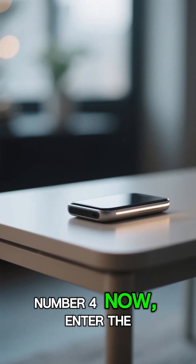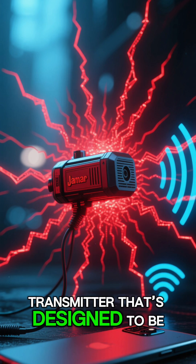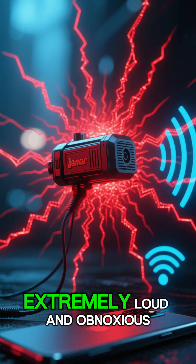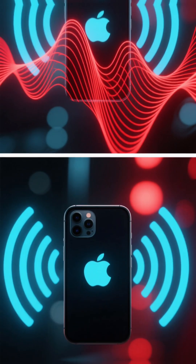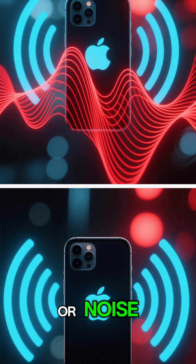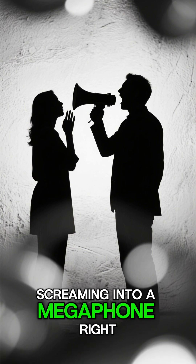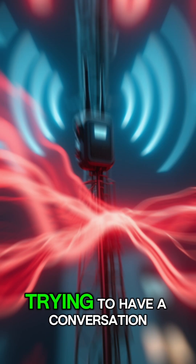Number 4. Enter the jammer. A jammer is basically a radio transmitter that's designed to be extremely loud and obnoxious. But in the world of radio waves — Number 3 — the jammer blasts out a powerful signal or noise on the exact same frequencies your phone uses to communicate. It's like someone screaming into a megaphone right next to you while you're trying to have a conversation.